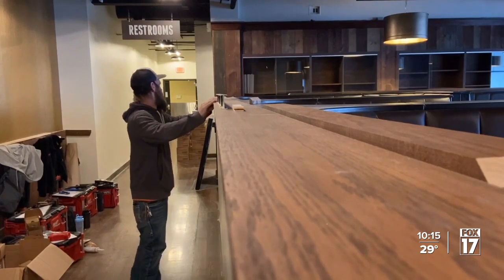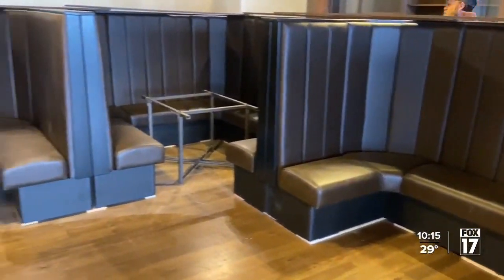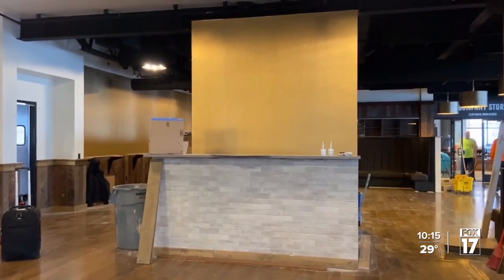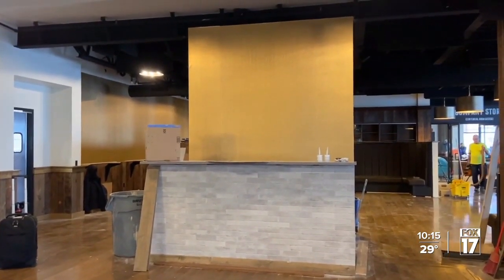The menu isn't the only change. Guests will see new booths, a welcome desk, and more modern lighting. It feels a lot different — more like a restaurant now. It's no April Fool's joke: Founders Brewery is planning to reopen on April 1st, with their big party on the 13th. Reporting in Grand Rapids, I'm Matt Witkos, Fox 17 News.